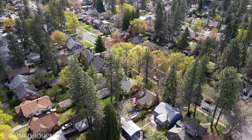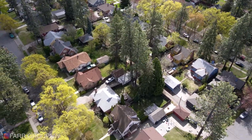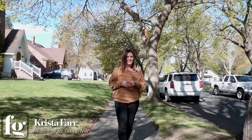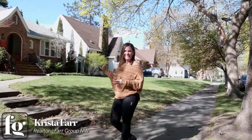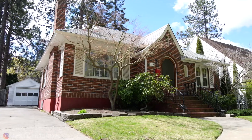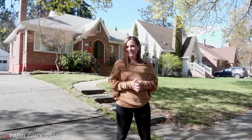Hello, Spokane. I am up on the South Hill today and I'm about to show you the most gorgeous brick home just blocks from Manitou Park. My name is Krista Farr with the Farr Group Northwest and this is our newest listing at 523 West 26th Avenue. Let's go on the tour.